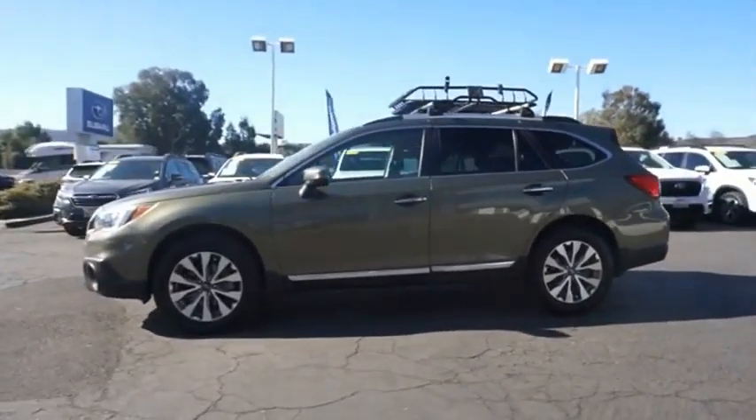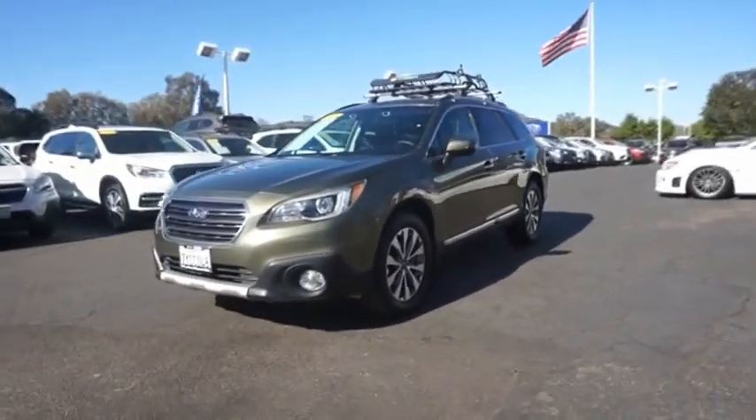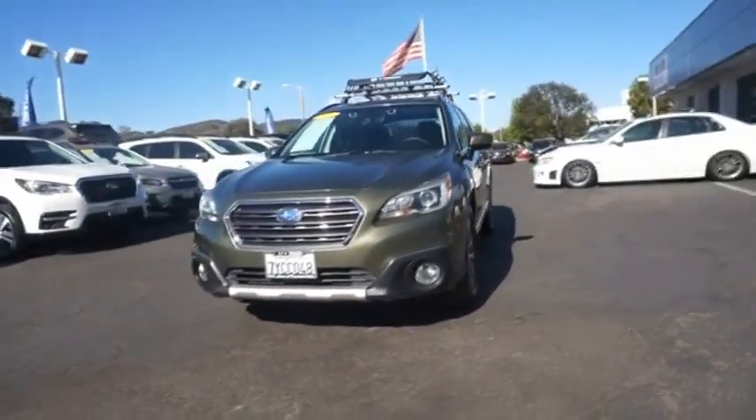You've got the Subaru Outback — let the adventure begin. Wouldn't you look great in this vehicle? Stop in today and see for yourself.